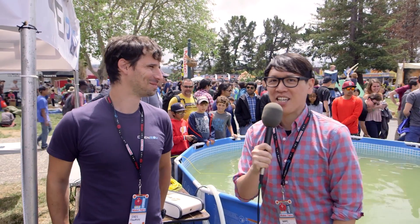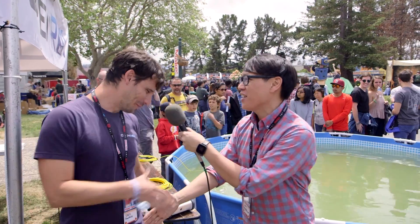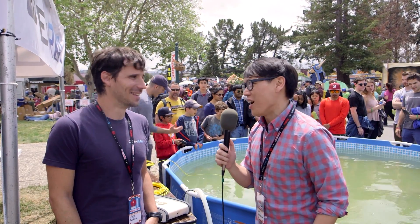Hey everybody, it's Norm from Tested. I'm here at Maker Faire 2016 and it's so awesome to see Eric Stackbulgen. Eric, how you doing? I'm doing very well. Good to see you again. Eric, of course, is co-founder of OpenROV. You guys make drones that go in the water — underwater robots — and you guys are veterans of Maker Faire at this point.